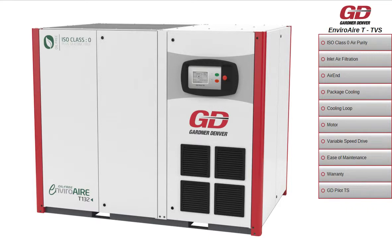For a risk-free compressed air solution providing the highest air purity, the ultimate choice for efficient 100% oil-free air is Gardner Denver EnviroAir oil-free compressors.